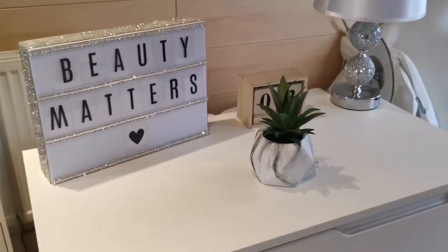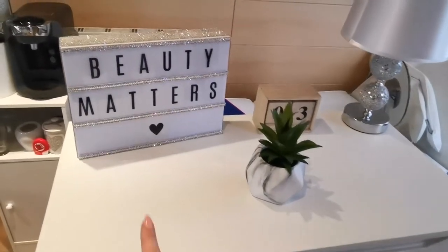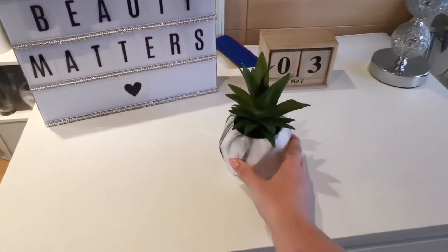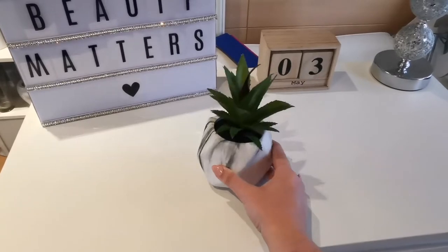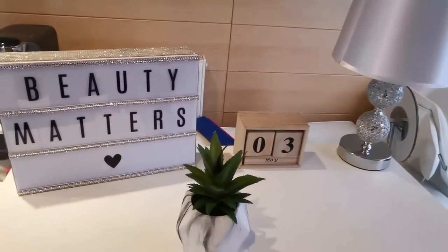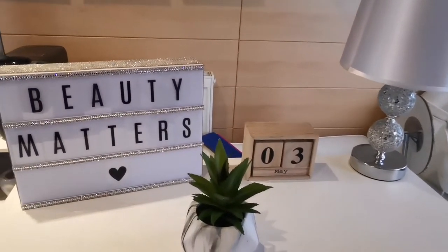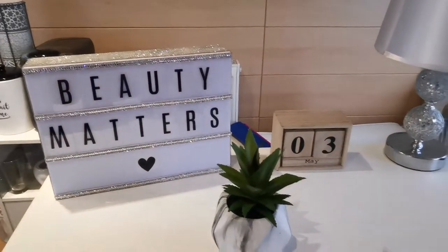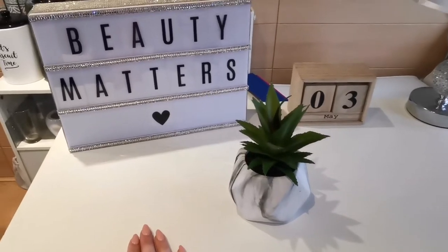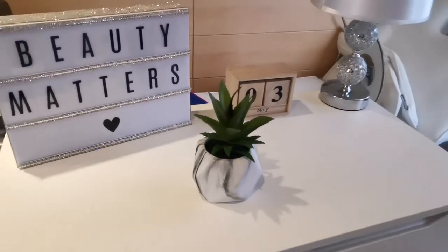On top of here I've got my business name and then this cute little plant which was £5 from Asda. And then I've got this lamp here from The Range and just my date here. At the moment I'm waiting for a wax melt burner which will sit here, and then over here I'll have a candle which you'll see in a sec because they're in my drawers.